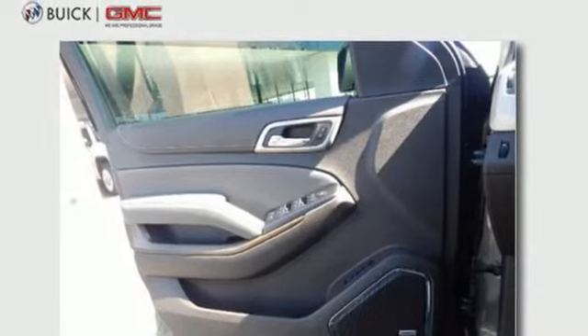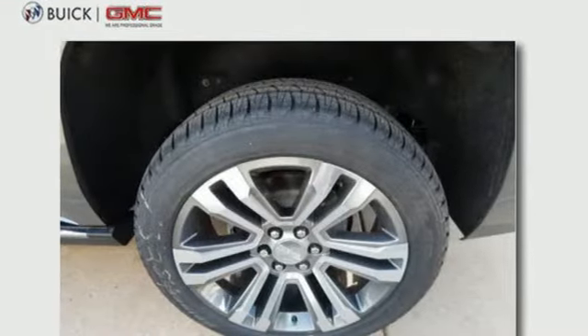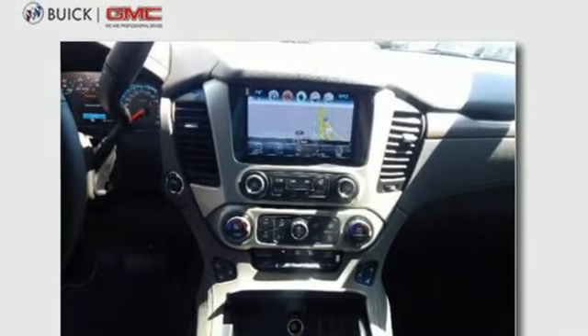The V8 engine has the horsepower and torque to handle any towing you need to do. You'll love the remote vehicle start, front and rear parking assist, as well as the tri-zone climate control and color touch screen media display.